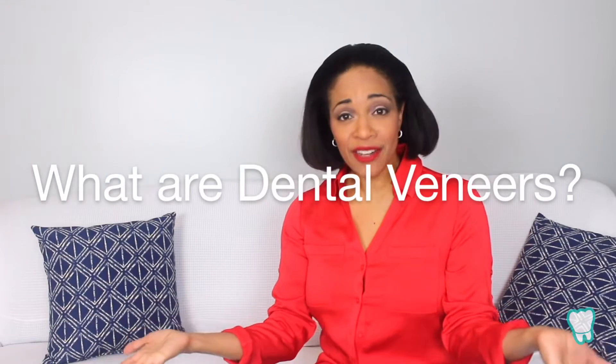Welcome back. I'm Dr. Bridgette White and today I'm going to answer a common patient question: What exactly are dental veneers?